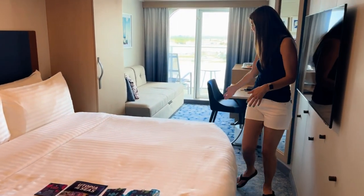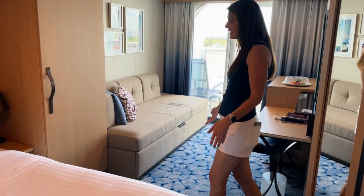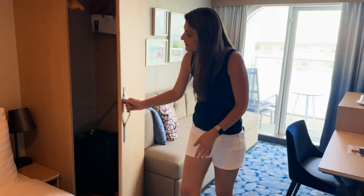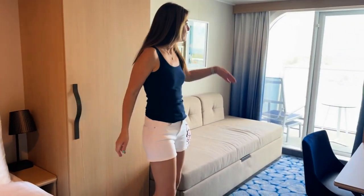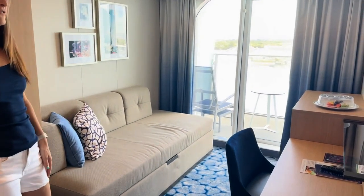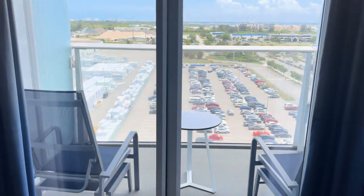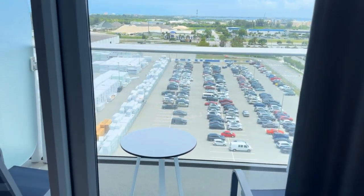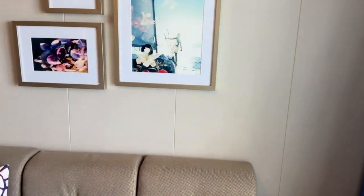As we walk in this way, you can see the sofa, which does pull out into a bed, and then plenty of storage space. And then you look out to your beautiful veranda, which does have seating for two and a nice table out there. Right now we're still at port, but before you know it, you will be seeing ocean out that view.